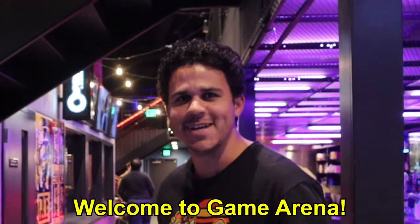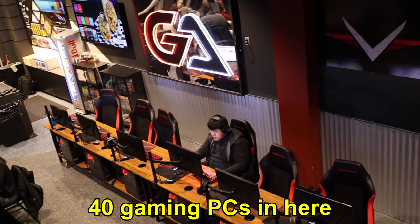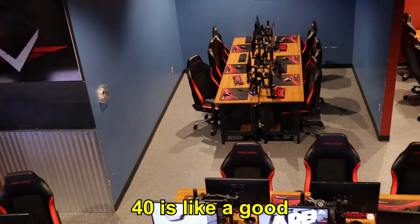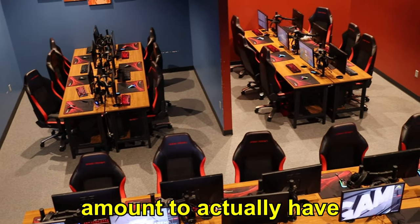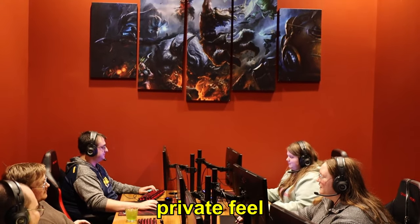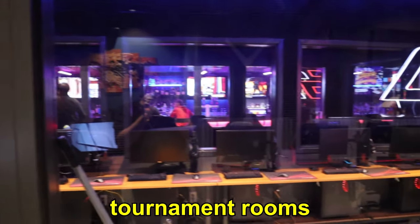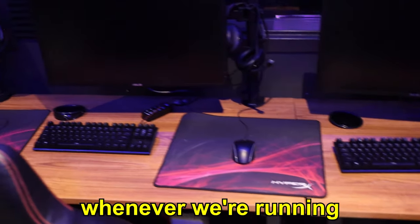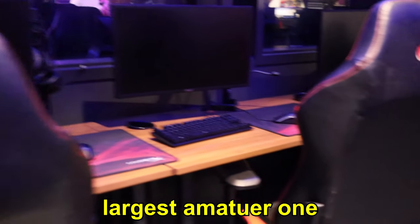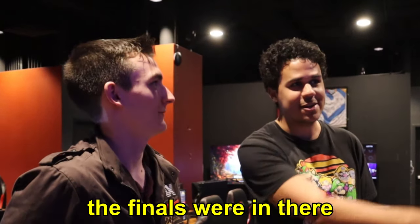Welcome to Game Arena. We have over 40 gaming PCs in here — high end. We actually have more in our storage unit, but 40 is a good amount to actually have on location. We have the rows, we have the private cubbies that give you a little bit of a private feel. Even more private is to your right, which is the tournament rooms. Two tournament rooms for when we're running competitive tournaments. Last weekend we had our Call of Duty tournament, which is the largest amateur one in the United States — 60 teams competed for $8,000. The finals were in there.